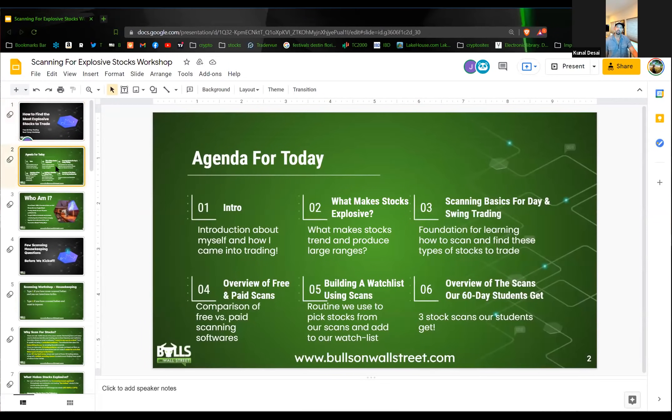Agenda for today: number one, a quick intro about who I am. Number two, what makes stocks explosive? Number three, scanning basics for day and swing trading — day trading where you're holding stocks for minutes, swing trading where you're holding stocks for days to weeks to even months.